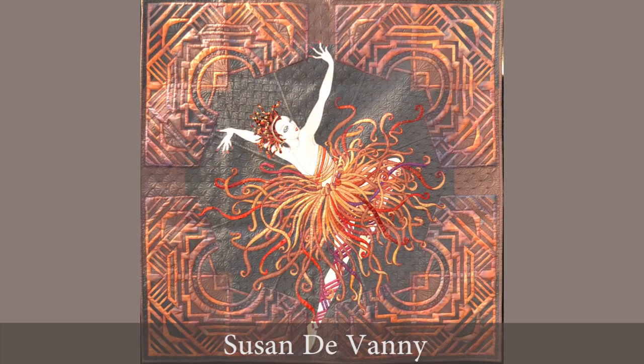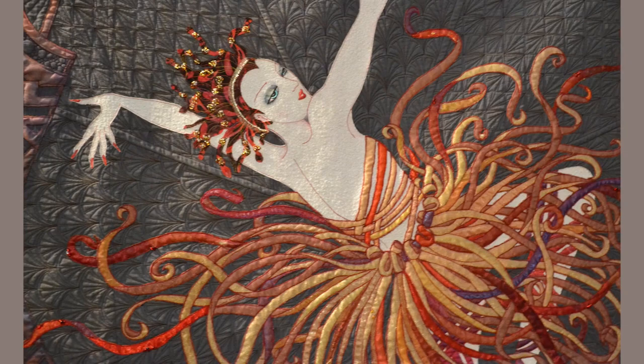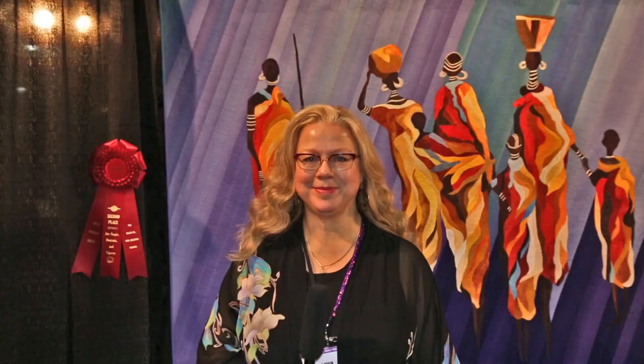Susan Devaney has created this beautiful piece that reinvents a painting by Erte. Erte, if you know who he is, was a wonderful fashion designer, illustrator, and costume designer. He designed for the Ballet and his images are famous — they appeared in many magazines, and I actually had one of his posters on my wall when I went to fashion design school.